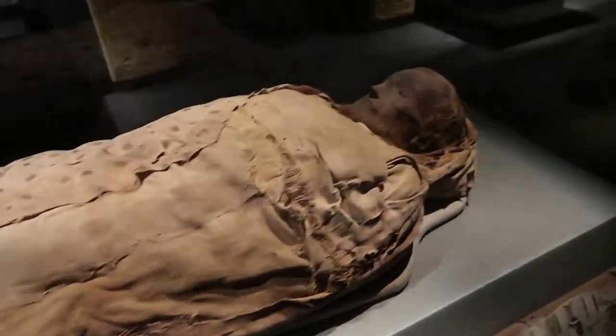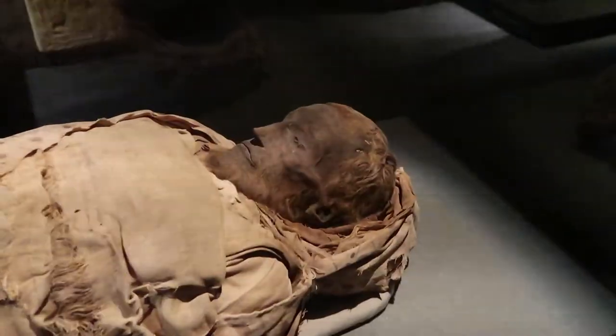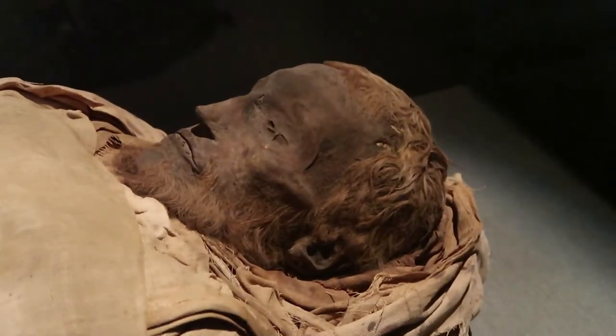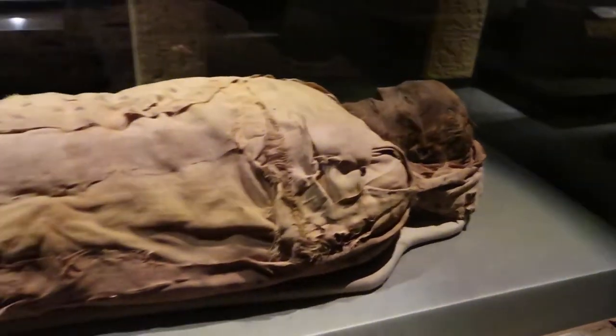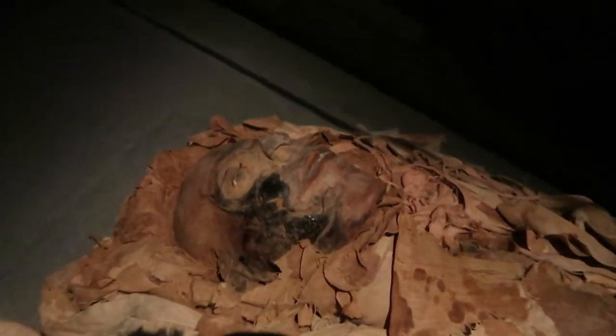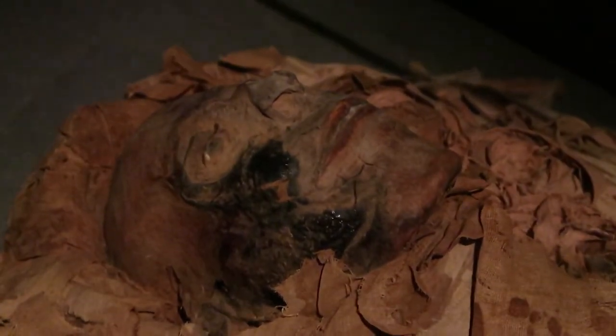Here we have a real life mummy from 30 years before Christ — look at his face. That's crazy how preserved he is. Here we have another mummy; this one's even older than the last one because this one is 1000 BC. Look at his face as well though. Whoa. Creepy.